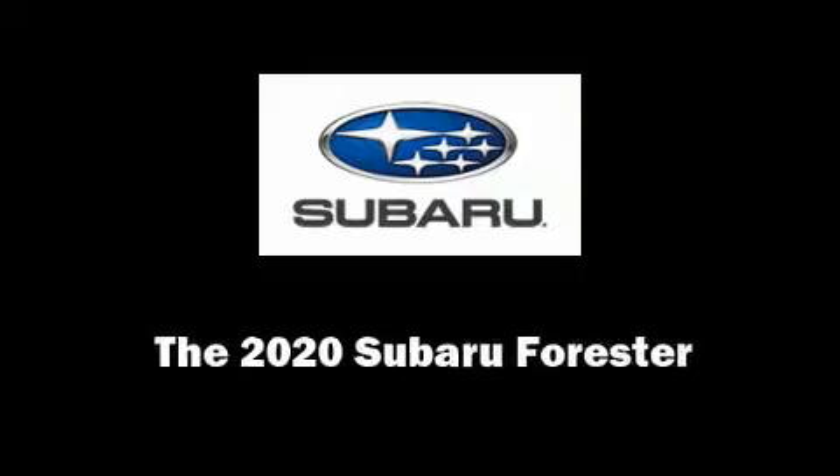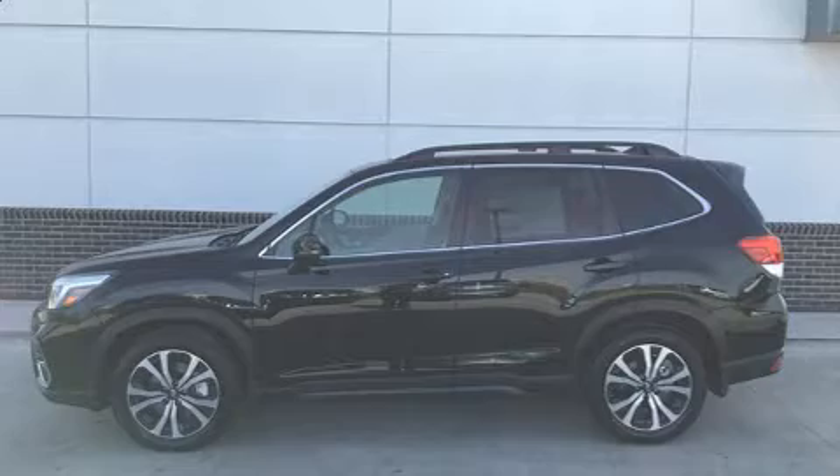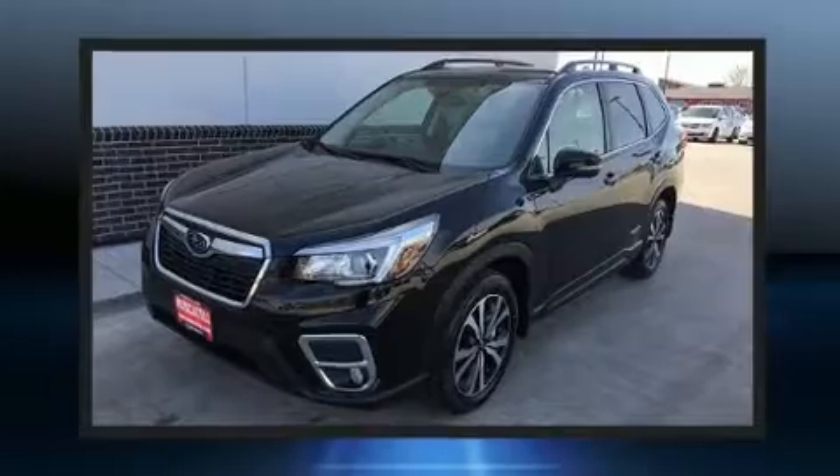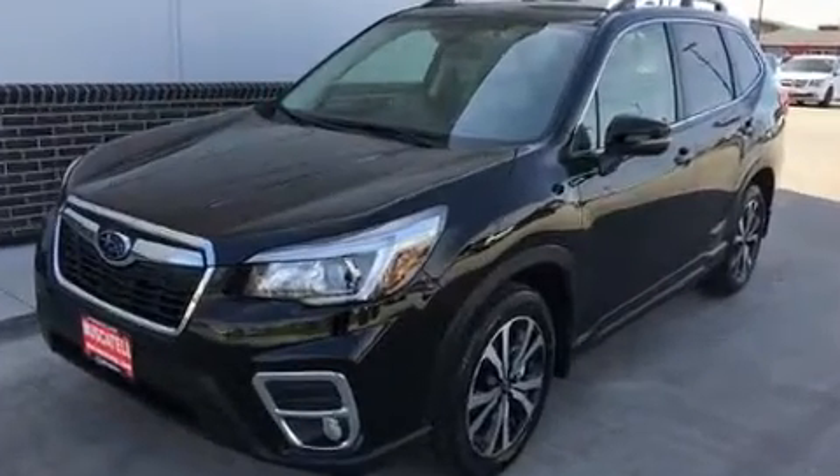Discerning drivers will appreciate the 2020 Subaru Forester. Under the hood, you'll find a four-cylinder engine with more than 170 horsepower, providing a smooth and predictable driving experience.